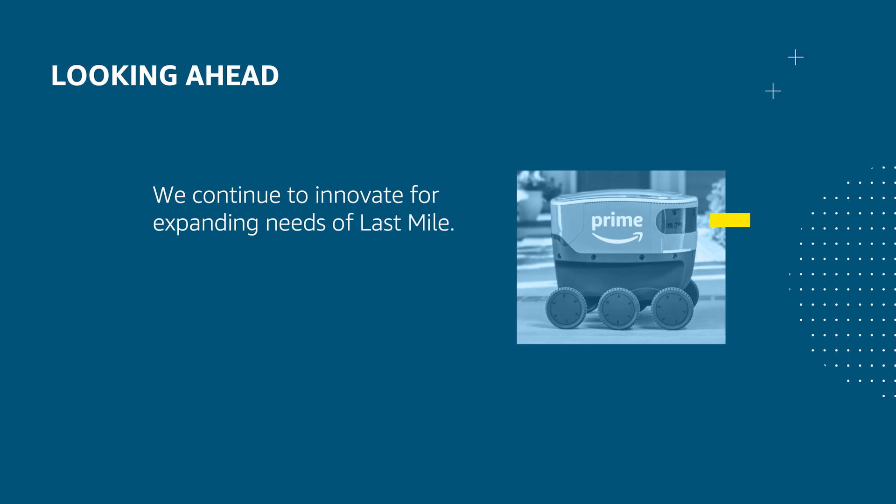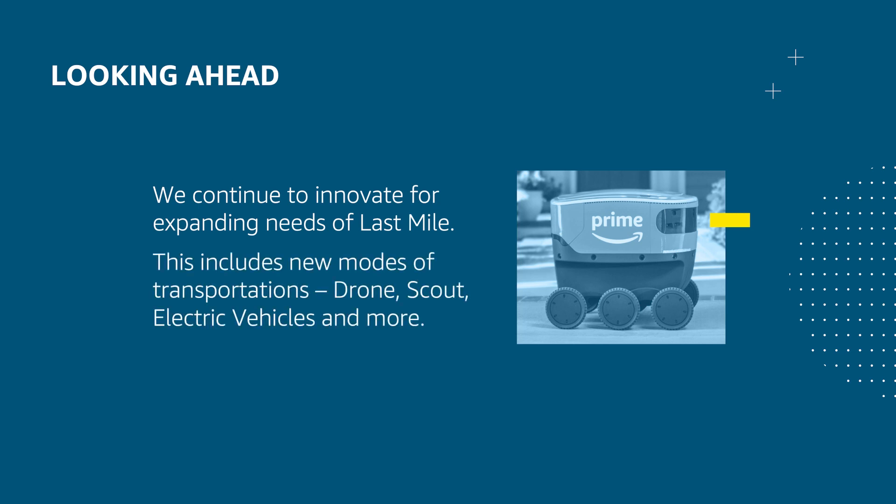Now that we've looked at how the Rabbit Design System brought consistency in the transporter experience, there are still many challenges which we need to solve. We need to continue to innovate for the ever-expanding needs of Last Mile, including new modes of transportation like drones, Scout, electric vehicles, and more. I hope you have enjoyed learning about the Last Mile transporter experience and the Rabbit Design System. If you're interested in checking out our open roles, feel free to check out our career page in the description below. Thank you.